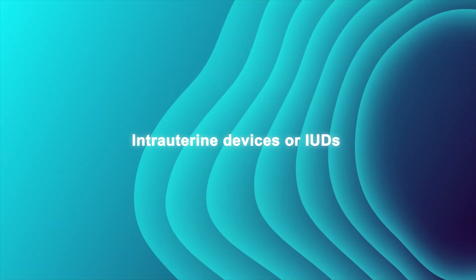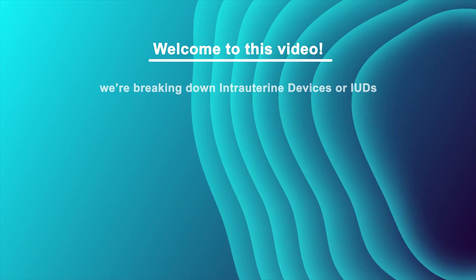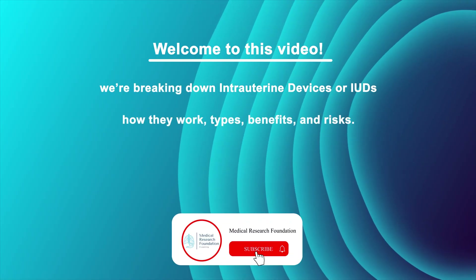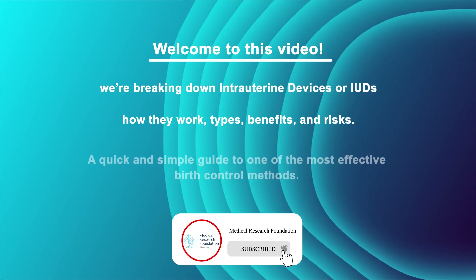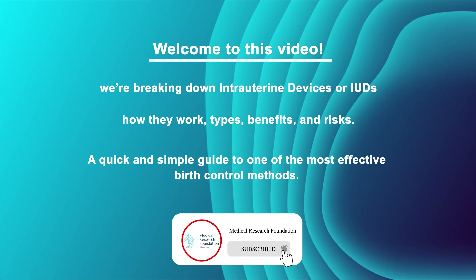Intrauterine devices, or IUDs. Welcome to this video. In this video, we're breaking down intrauterine devices or IUDs — how they work, types, benefits, and risks. A quick and simple guide to one of the most effective birth control methods.